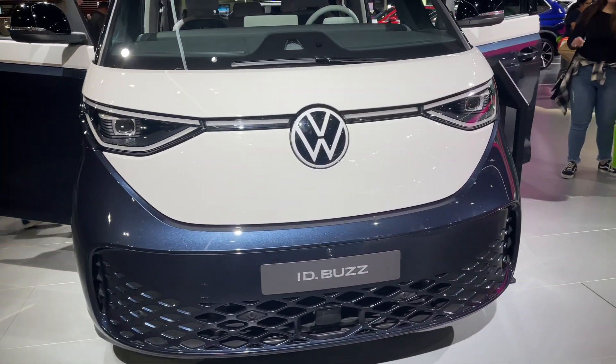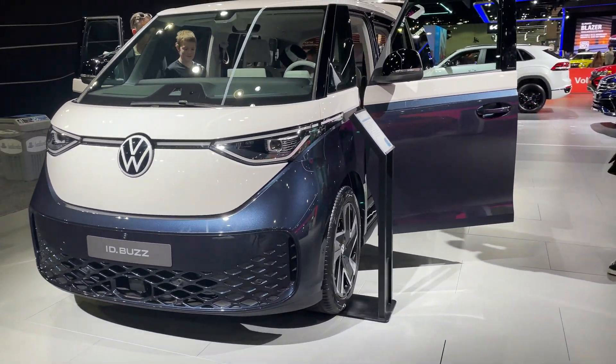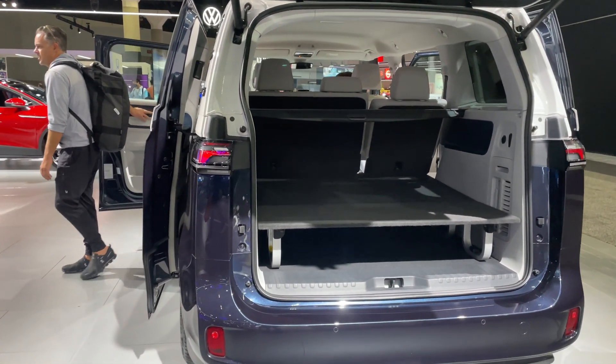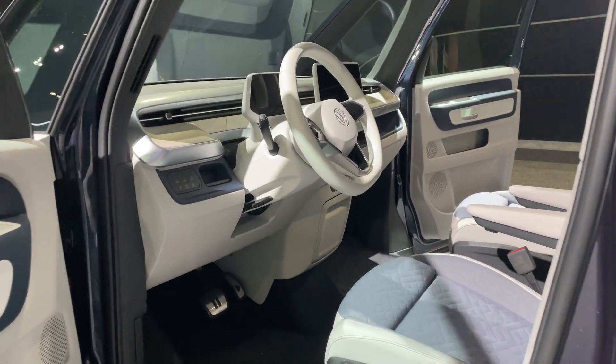The ID.Bus has a nifty and large interior, and I believe the US version will be a little bigger. The interior is very similar to what's currently in the ID.4. More info on the US model should be coming out next year. It will be nice going on trips in the Bus — it's a cute van.